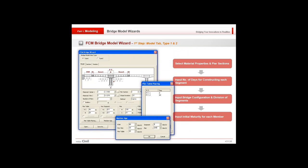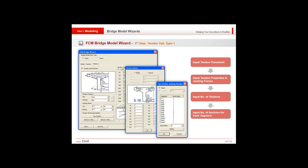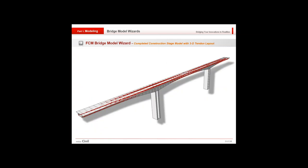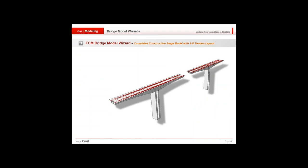The second step of the FCM wizard involves inputting section dimensions, checking sectional configuration, inputting form traveler load, tendon properties, tendon placement, and jacking forces. You can then see the completed construction stage model with 3D tendon layout.